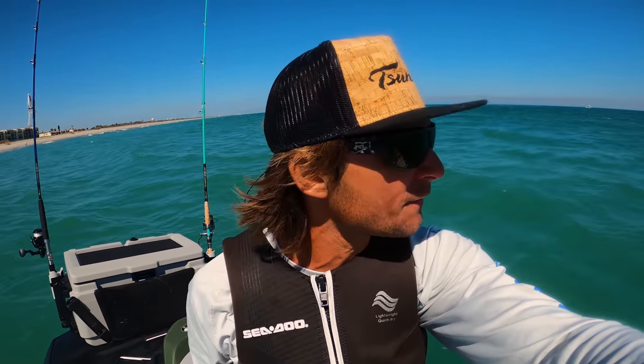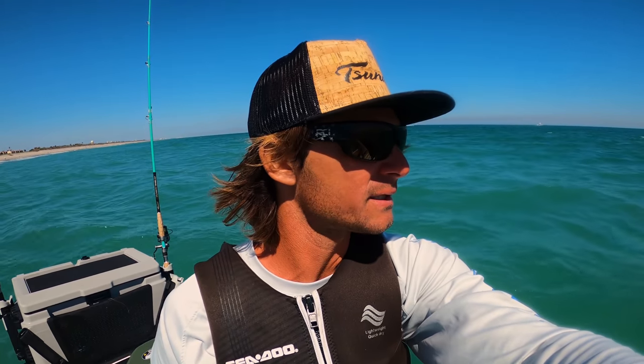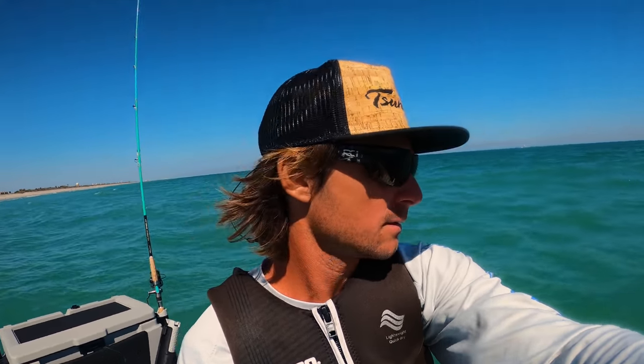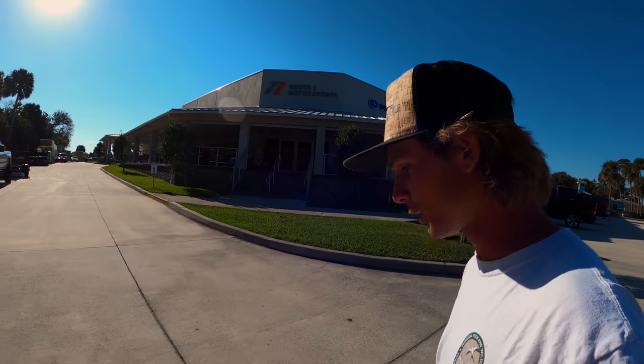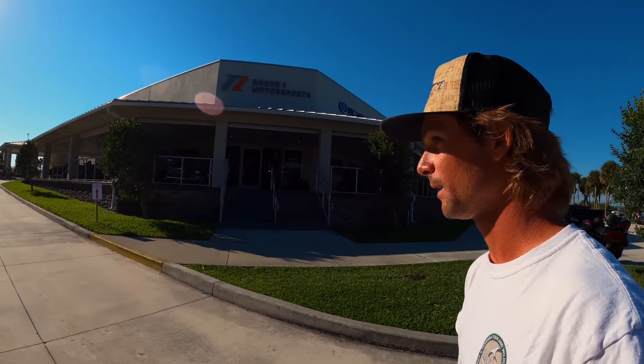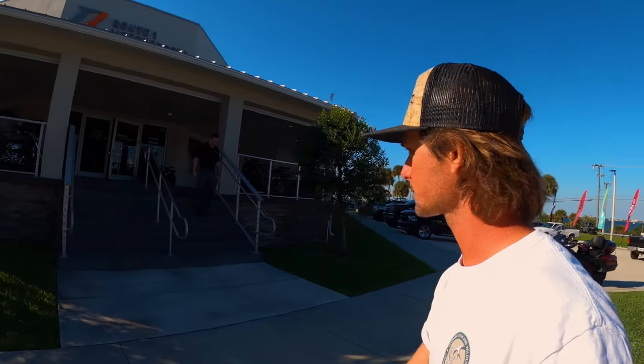I'm going to start making my way in now. Maybe we'll get lucky and find that cobia. There's a bunch of boats out here looking, but from what I can tell, I haven't seen anyone that's actually seen something. We're going to work our way back. If I see something, I'll pull the camera back out for you guys. So the drum was it for the day — got those two drum. Now we're at Route 1 Motorsports, this is where my Sea-Doo Fish Pro came from. We'll go inside real quick, show you around.